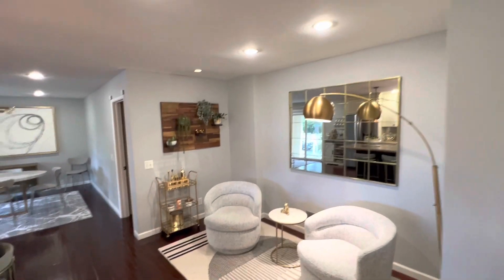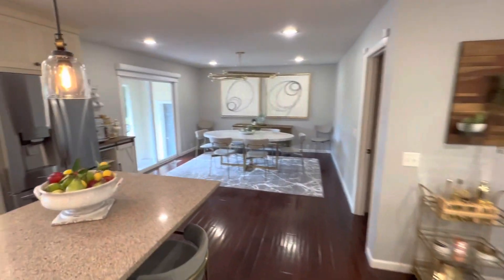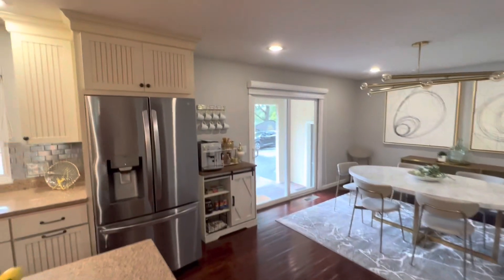Really nice open kitchen dining area. There's a little seating area over here. How cozy is this? This is great.